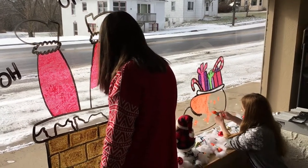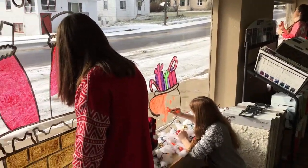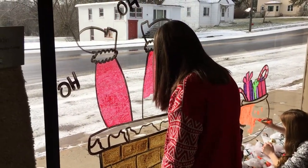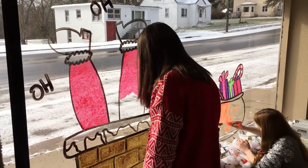Luxembourg-Casco students from Mrs. Woodbury's art class at Luxembourg-Casco High School are painting pictures of Christmas on all the windows of businesses in Luxembourg and Casco. It's been a tradition for many years.